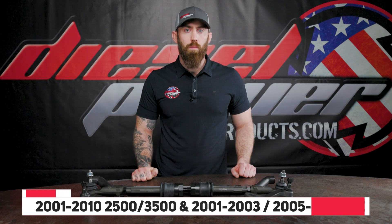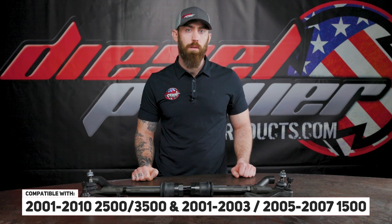This kit is going to fit the 2001 to 2010 2500 or 3500. It will also fit the 2001 to 2003 1500 and the 2005 to 2007 1500.